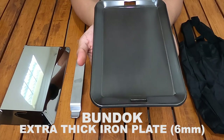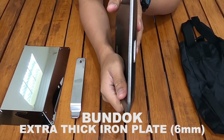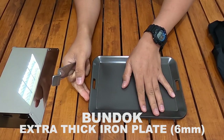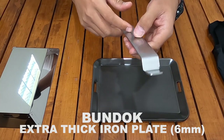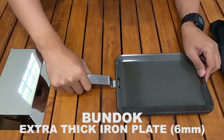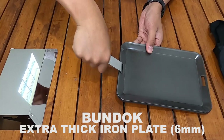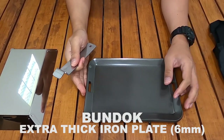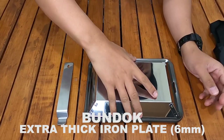Dan ini iron plate-nya cukup berat ya. Ketebalan iron plate-nya itu 6mm — 6mm itu lumayan tebal ya. Handle-nya bahannya stainless. Iron plate-nya itu bahannya besi, steel. Yang stainless itu handle-nya — stainless steel. Dan penutupnya kayaknya stainless steel juga. Jadi ini handle-nya seperti ini ketika dipasang — misalnya mau diangkat, seperti ini. Handle-nya ketika digunakan seperti ini. Ini lumayan berat — beratnya itu 2,56 kg total keseluruhan, termasuk handle, semua sama case juga. 2,56 kg.